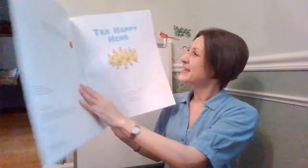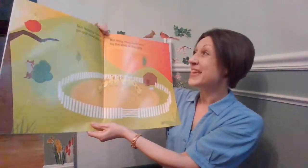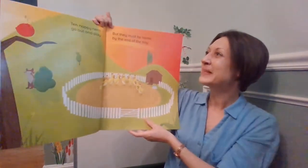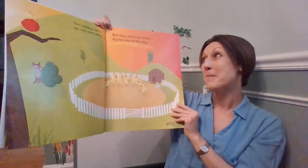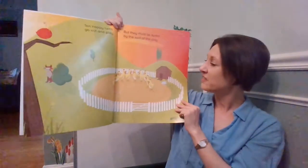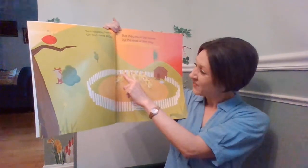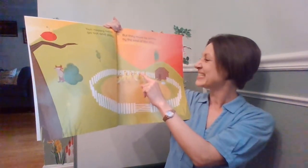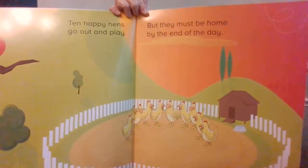Ten Happy Hens. Ten happy hens go out and play, but they must be home by the end of the day. One, two, three, four, five, six, seven, eight, nine, ten happy hens.